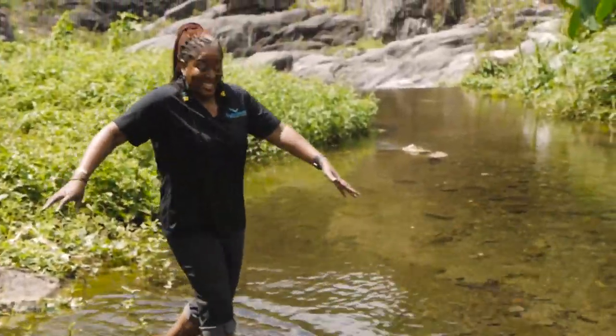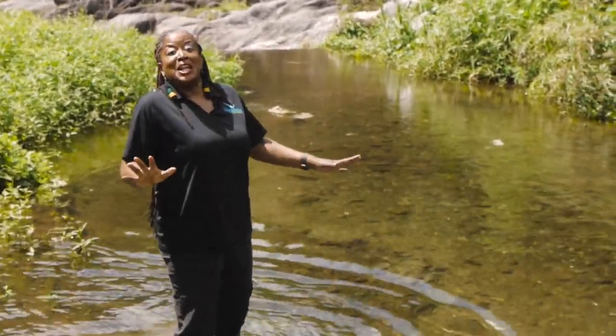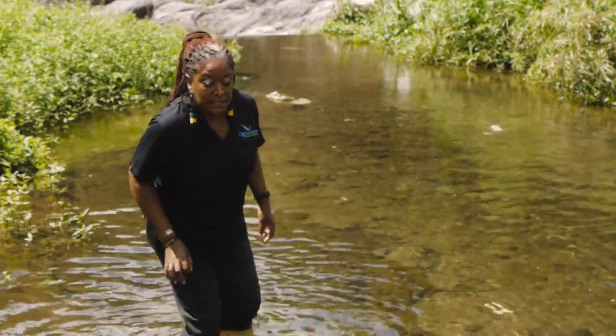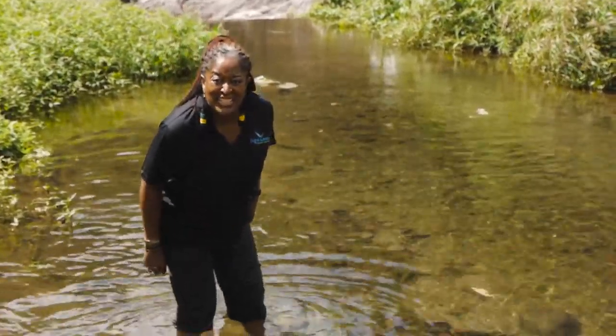Hi, I'm HD coming to you from the middle of the Hope River. Welcome to another episode of HD's Jazz. Today we will be talking about what lies underneath.